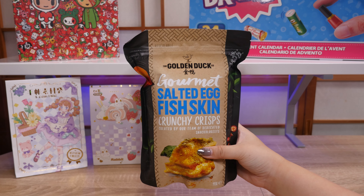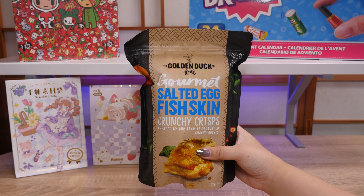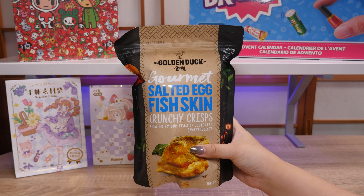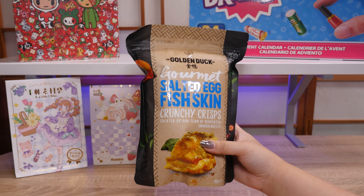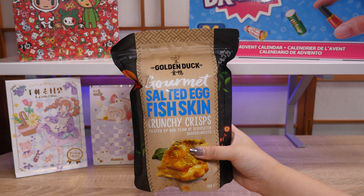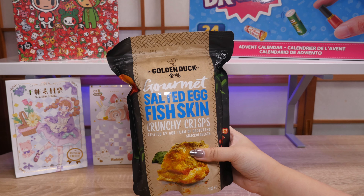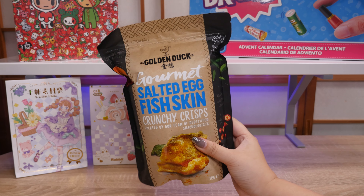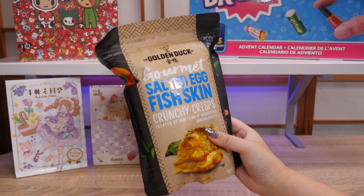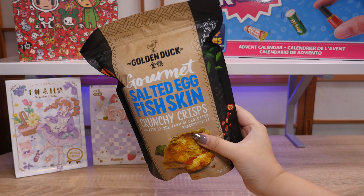Since we're on the topic of food, I got a bag of this. My friend told me that Golden Duck is a very good brand. I didn't buy this last time — I was a little bit scared — but it is salted egg fish skin. I tried salted egg flavored things this time and I really enjoyed it, so I'm going to give this a go. I bet it's going to be pretty good. I like crispy chicken skin, so we'll see.